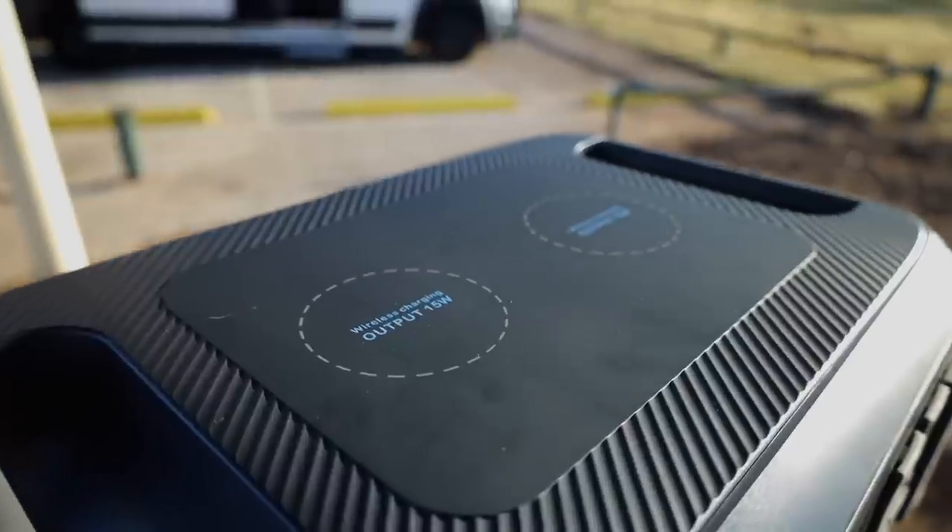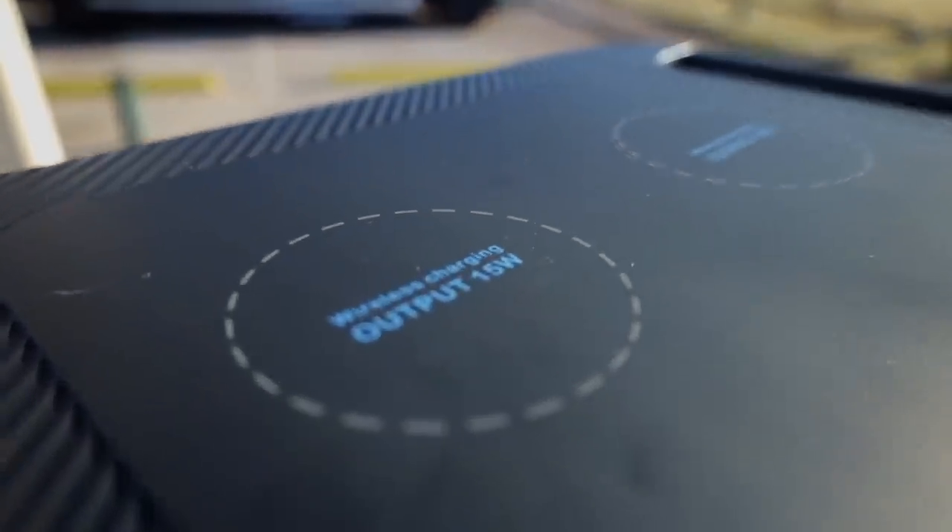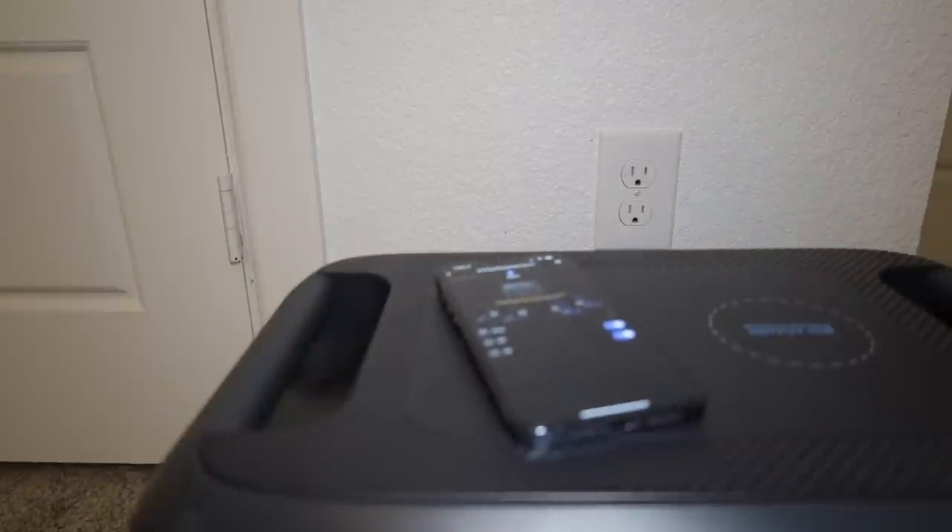Another way to charge your device is the top of the Bluetti. It has two areas where you can wirelessly charge your phone - just put the phone right on top and it starts charging.